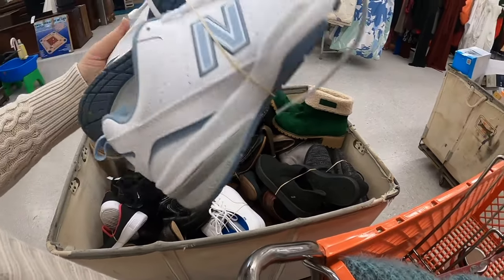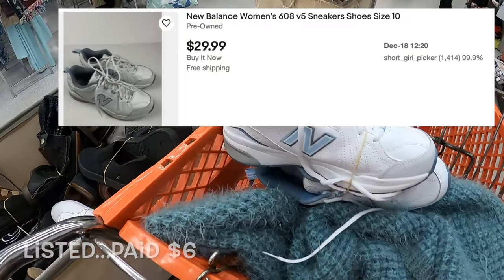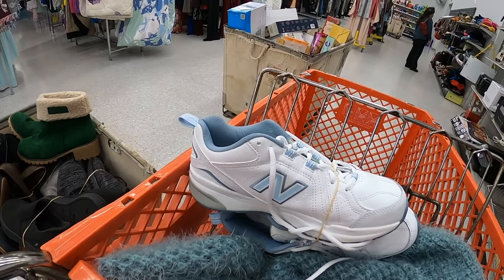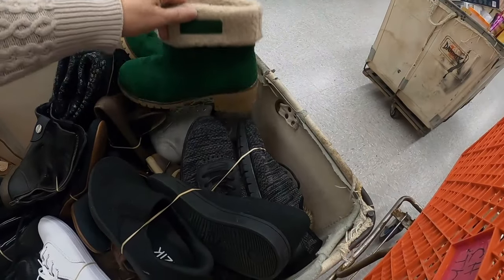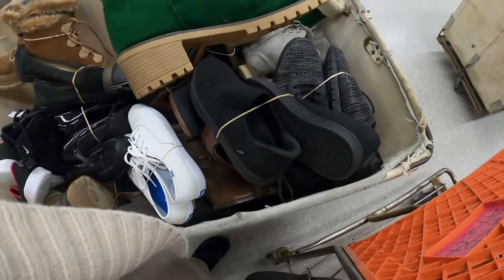Those look really nice and it is discount day, so I'm sure I will probably take those. These green ones are pretty but I don't think these look like one of the name brand ones.